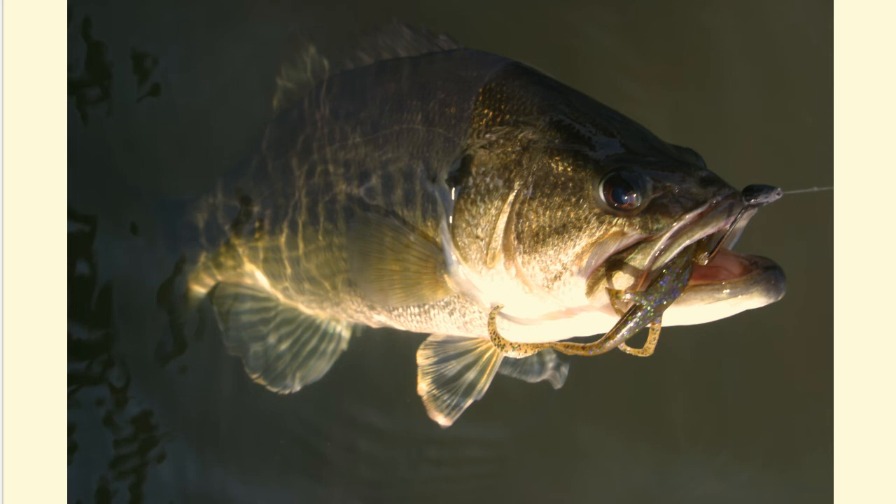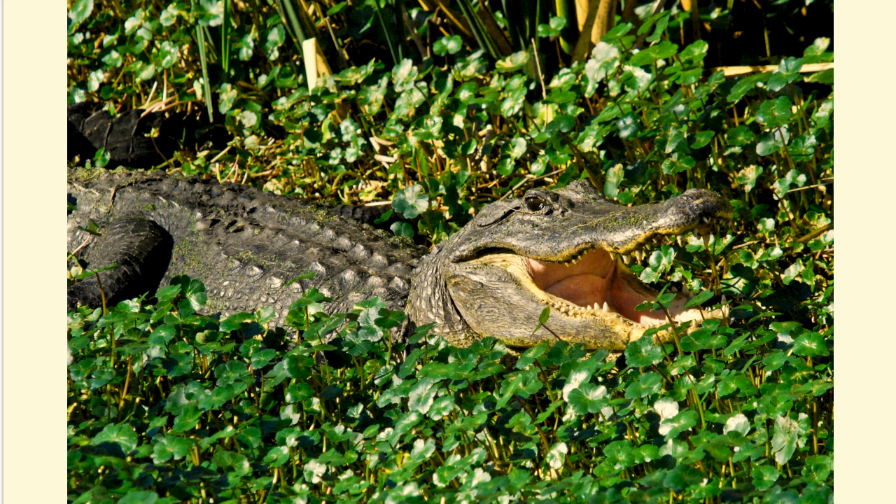American alligators are reptiles that can be found in freshwater wetlands and brackish waters of Texas. They can grow to more than 12 feet long and have large, powerful tails that allow them to move swiftly in the water to catch prey, such as fish, turtles, small mammals, birds, and even other alligators. They often can be seen floating just below the water's surface with only their eyes and snout poking out from the water.